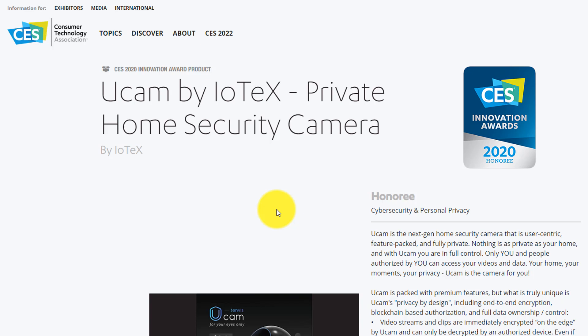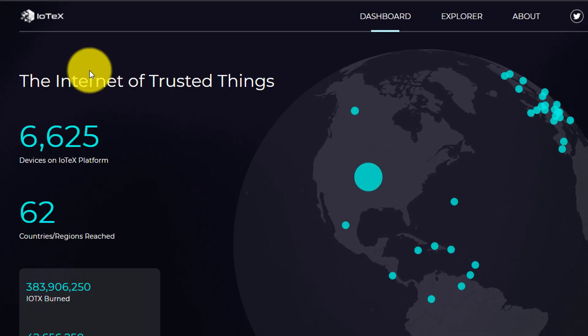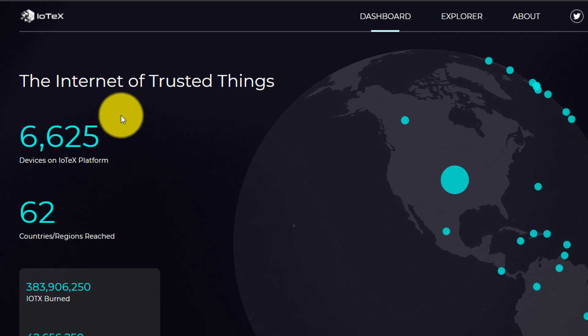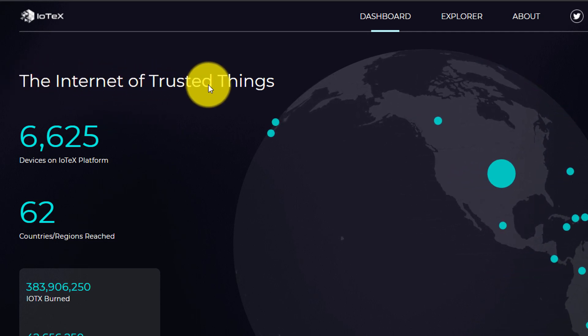And you may be saying, well you've mostly said positive things. I'm not the only one that thinks there are some positives when it comes to this product, as it did win a 2020 innovation award through the Consumer Technology Association. If you're wondering more about the blockchain itself that is being used on UCAM, well that is IoTeX. The whole purpose of IoTeX was to create a blockchain used for the internet of things — but in this case, the internet of trusted things.